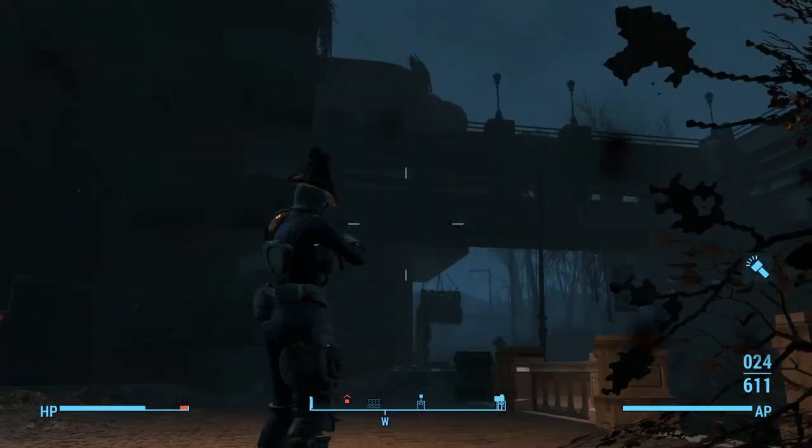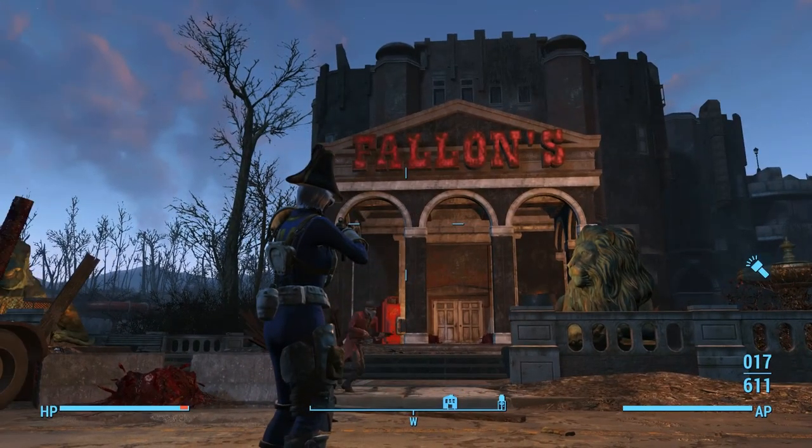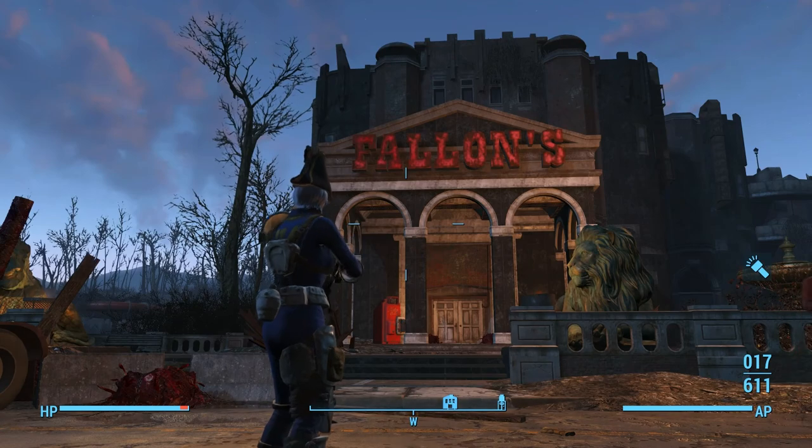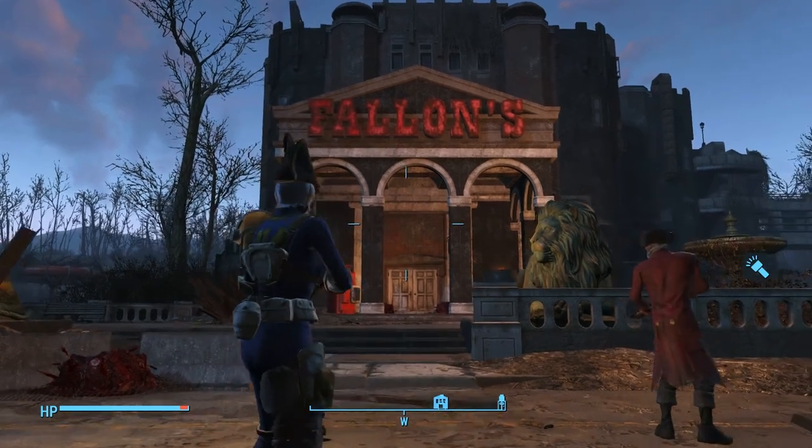When you've dealt with them, you might find a legendary Brotherhood Paladin, or another Brotherhood Paladin kicking around somewhere — but there's Fallon's. So from the front of Fallon's, run around to the right. Come on, chop chop, you can do it.